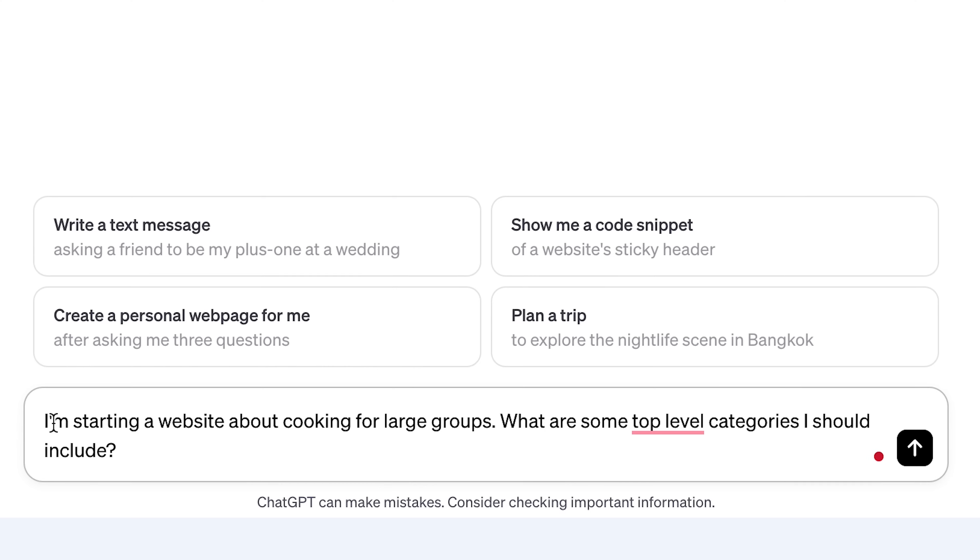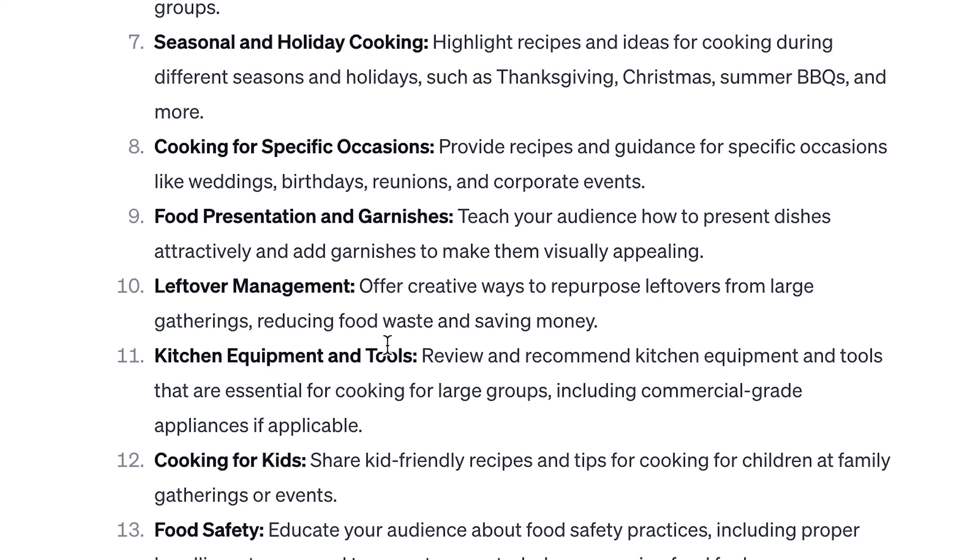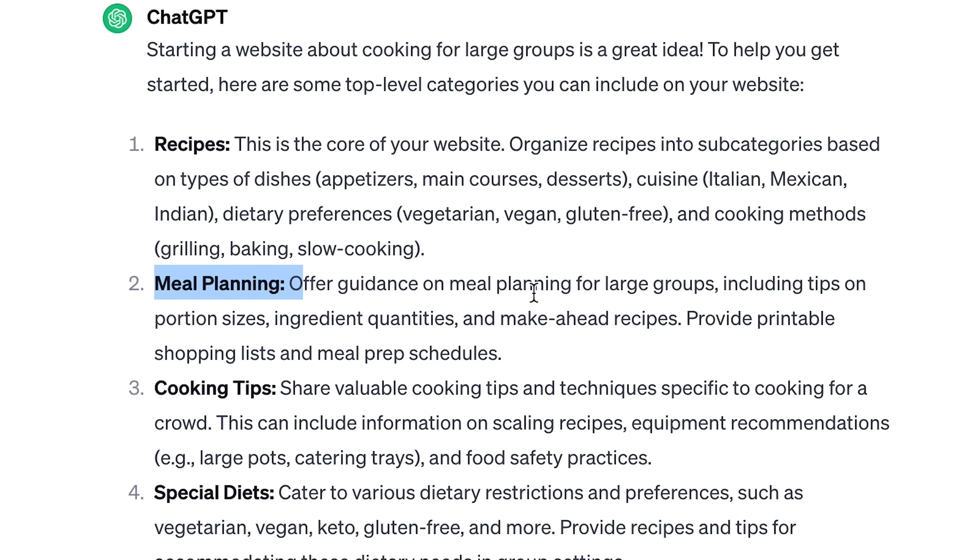Let's pretend that I'm starting cookforfolks.com but I have no content yet, and all I know is I want to start a website about cooking for large groups but don't know where to get started. I've suggested you should take the main topic and break it into a few high-level categories, pick one or two to start with, break those into subcategories, and build clusters of content to build topical authority. So you could start with a prompt like this: 'I'm starting a website about cooking for large groups. What are some top-level categories I should include?' Let's see what ChatGPT has to say. It says recipes — that might be what everybody else does.